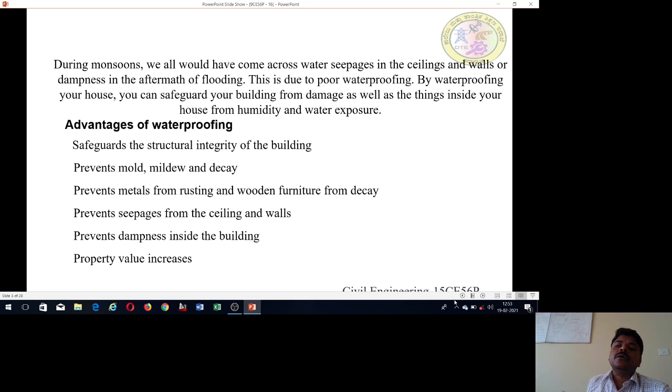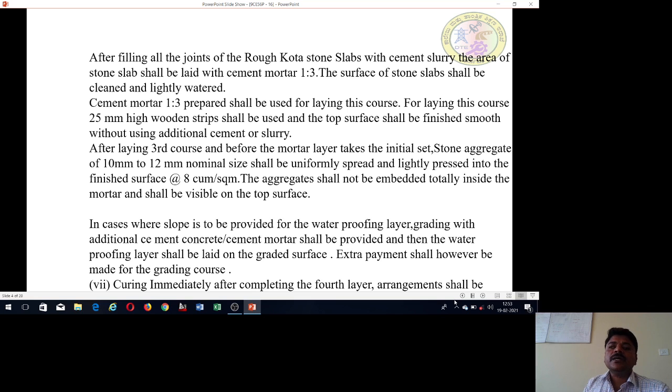And also, every rainy season it prevents dampness and moisture. The final advantage is that waterproofing improves the property value. These are the advantages of waterproofing.